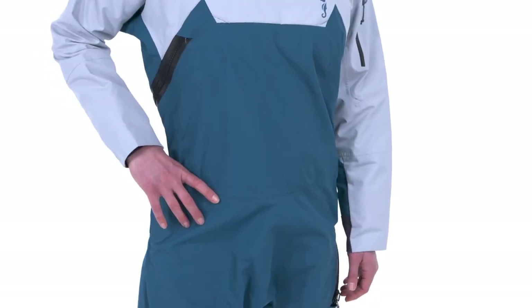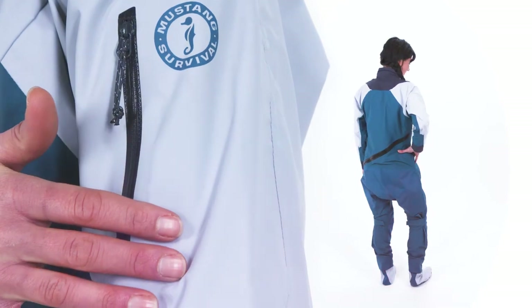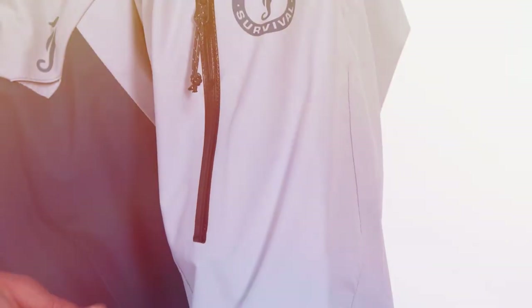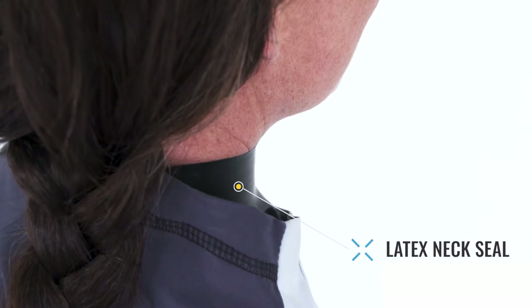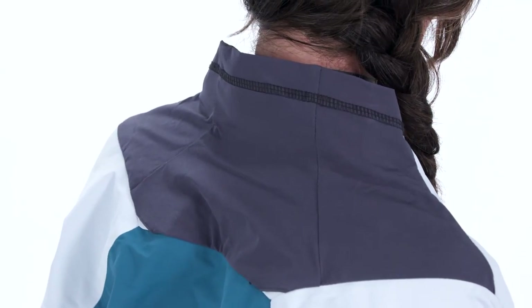A fully waterproof and windproof non-porous membrane between outer and inner layers makes this the most breathable and elements-resilient drysuit out there. Enjoy a close and secure fit thanks to latex neck seals, an over collar, hydrophobic stretch woven on the back of the collar, and trimmable neoprene wrist cuffs.